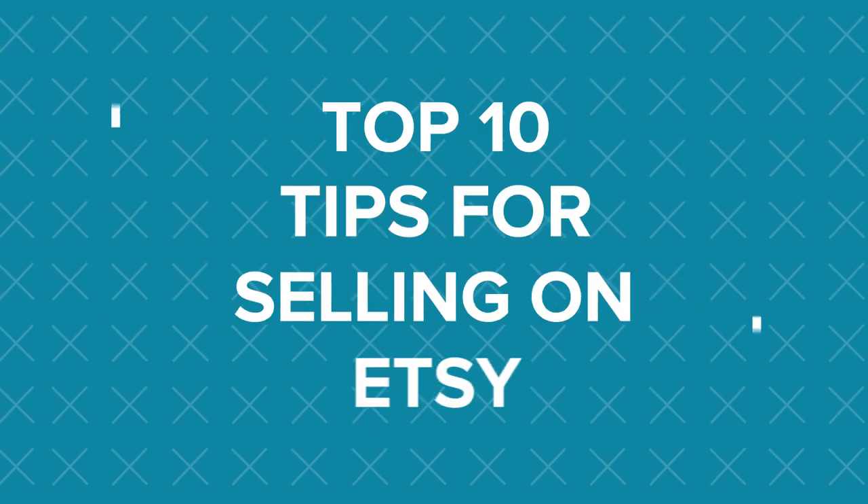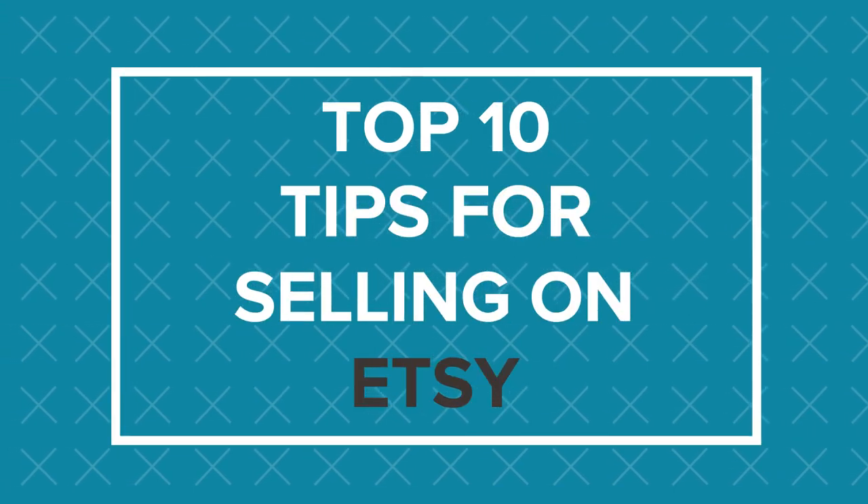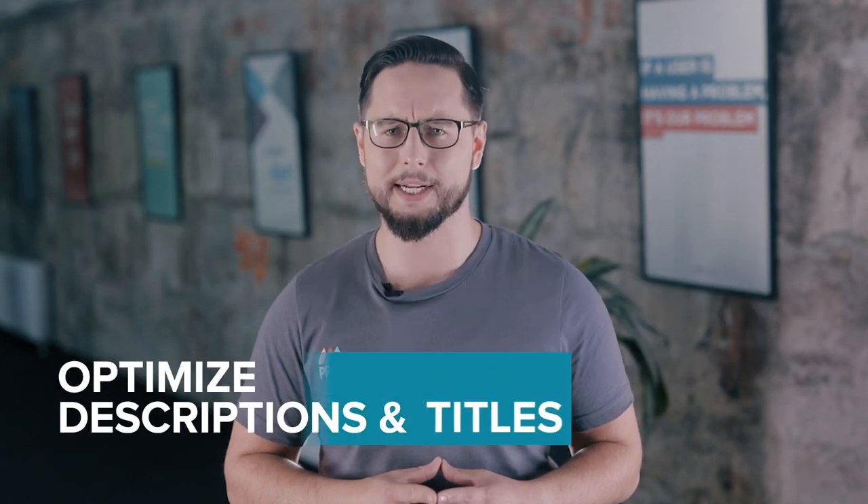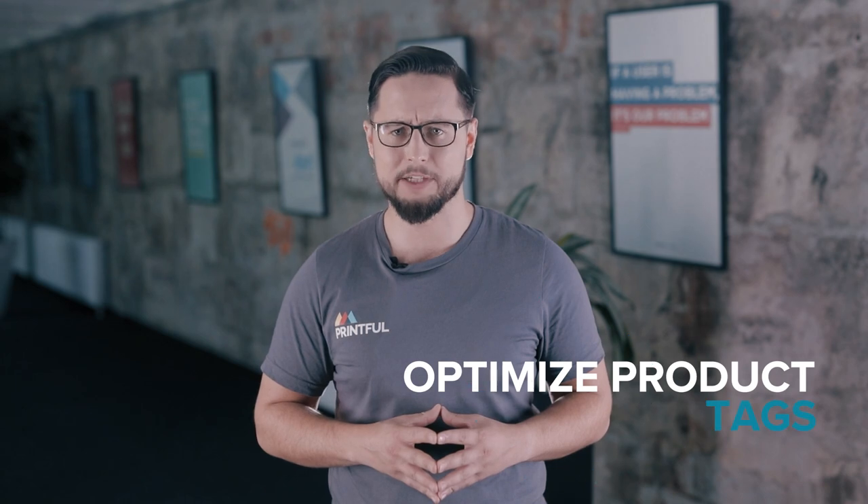Already selling on Etsy or planning to do so? Here are 10 tips that can help your sales on the platform skyrocket. Hey, it's Anders from Printful's Marketing Team and today we're going to look at 10 tips that can help improve your Etsy page. Stay until the end of this video to find out how optimizing your product title and description can help you reach a bigger audience, and how to optimize tags for Etsy products and so much more.